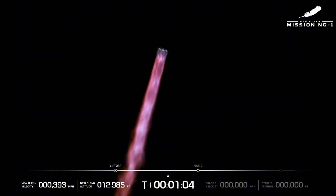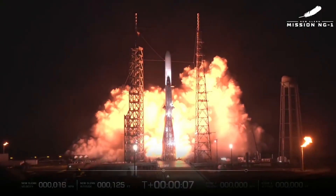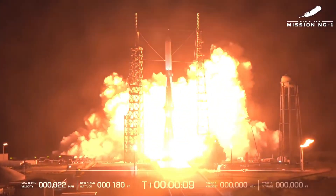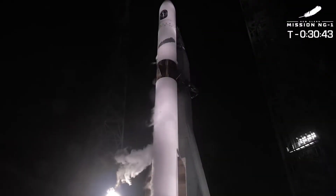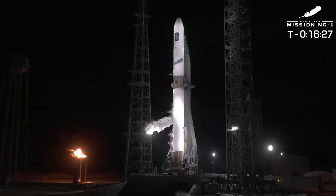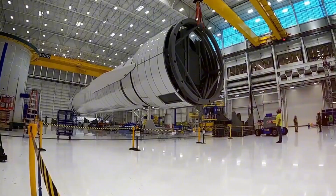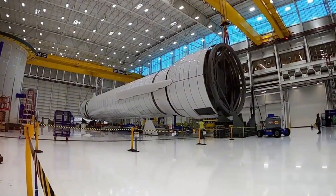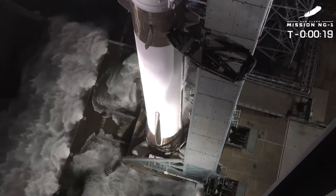The slow initial ascent gave way to an impressive display of power as the vehicle pushed through Max-Q. While the first stage recovery attempt wasn't successful, the primary mission achieved its goals, with the second stage placing its Blue Ring Pathfinder payload into the intended orbit. SpaceX's Transporter 12 mission further demonstrated the democratization of space access, carrying an unprecedented 131 payloads — including ESSAT-GUS for space photography and VARTA-W2 pushing boundaries of pharmaceutical manufacturing in orbit.